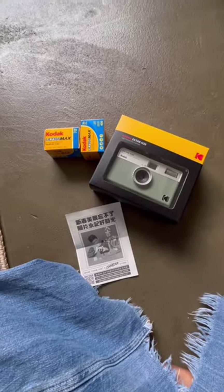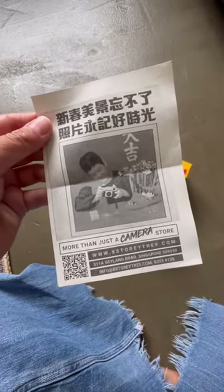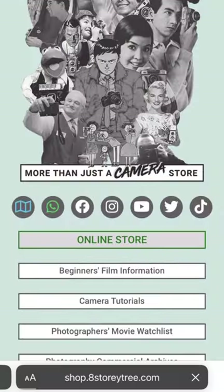And then this is what got me — I was like, they really know what they're doing, because they gave me this piece of paper and she said, scan the QR code, it'll take you to our website and you can get all the information you need to know about your camera there. So how to load and unload it, where to develop it.